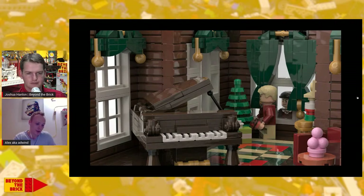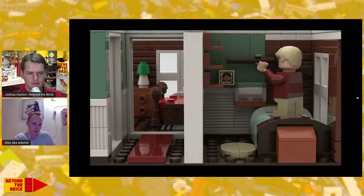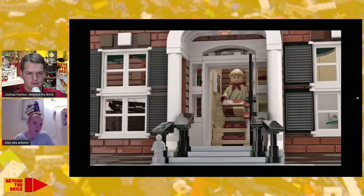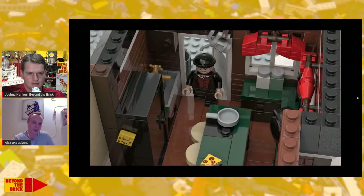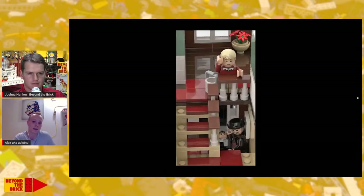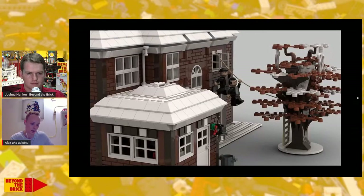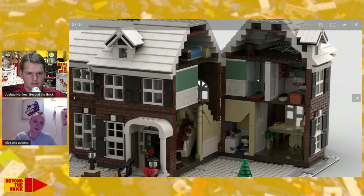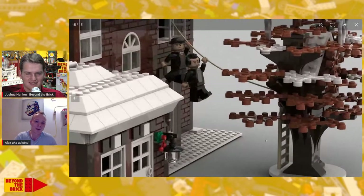Regarding the opening features, I wanted to make it as accessible as possible. I made the kitchen roof open separately, and then the whole house opens like a dollhouse. In addition, you can take off the whole roof itself. I also included that iconic tree house to make sure Kevin can escape from the Wet Bandits.